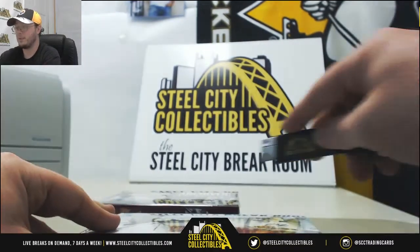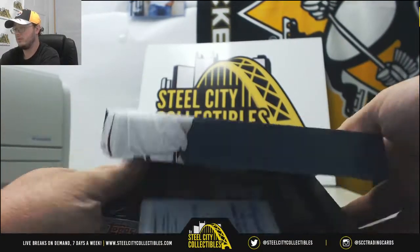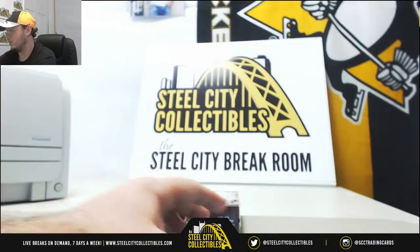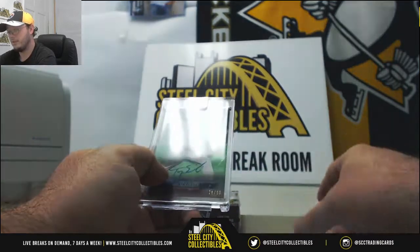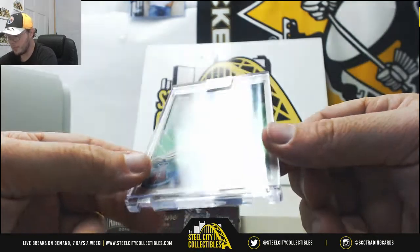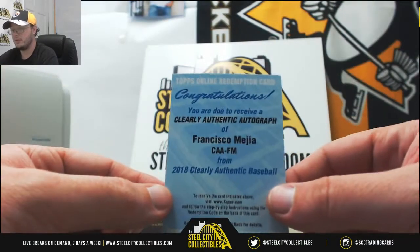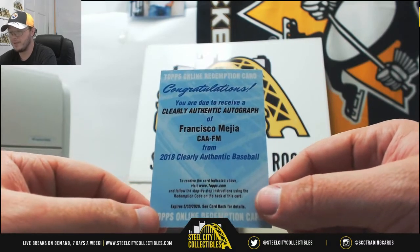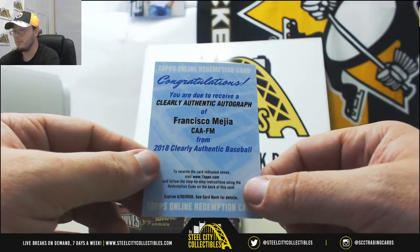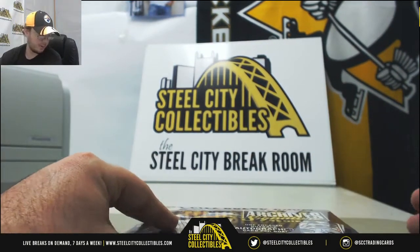That does it for that box. Now we got Clearly Authentic. You're going to end up getting two here. First we got Troy Scribner, a rookie autograph for the Angels, numbered 26 of 99. You've also got a redemption for a clearly authentic rookie autograph of Francisco Mejia — pretty sure that'll be an Indians uniform. You were supposed to get one card in there and you got two autos.